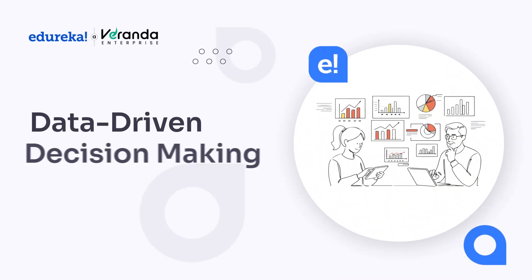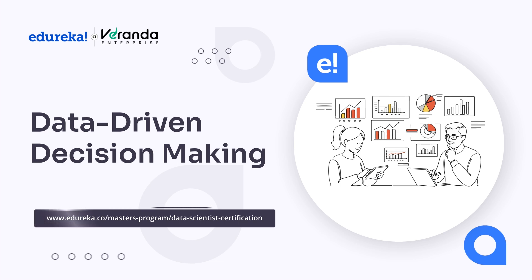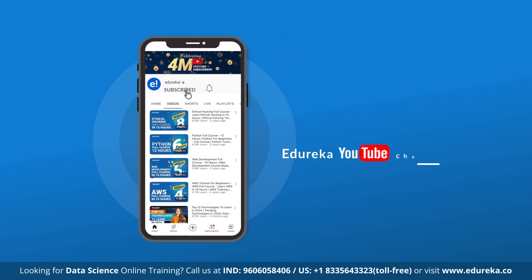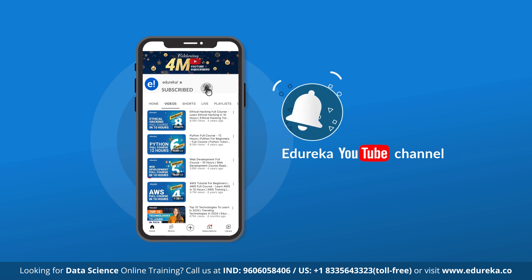Hello everyone and welcome to this video on Data-Driven Decision Making. But before we get started, please like, share and subscribe to Edureka's YouTube channel and hit the bell icon to stay updated on the latest content from Edureka.